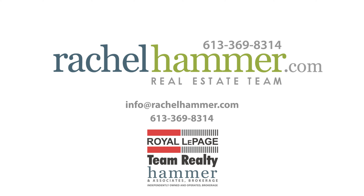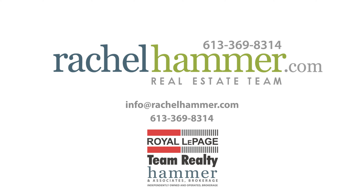Hi, my name is Rachel Hammer. Today I'm thrilled to introduce to you 300 Lutz Street Unit 221 here in beautiful Le Breton Flats, downtown Ottawa.